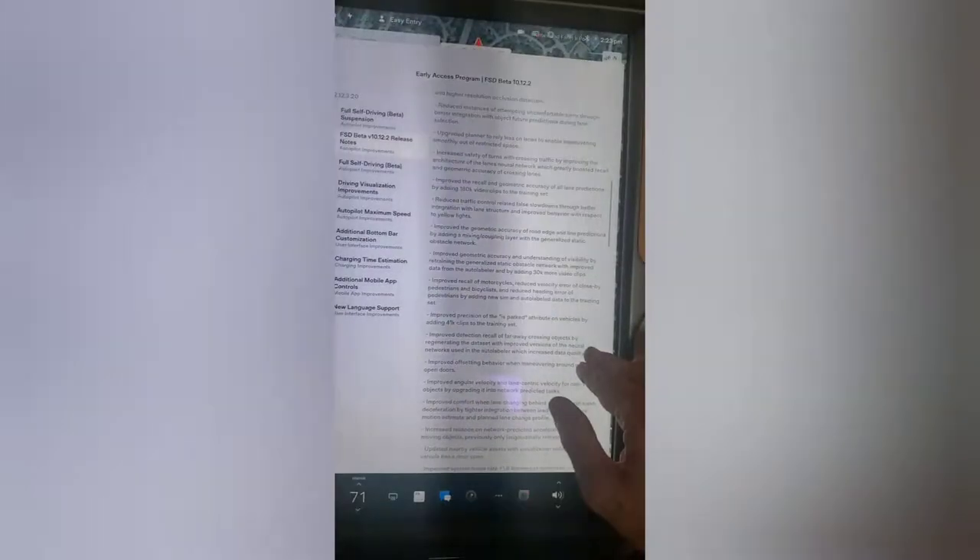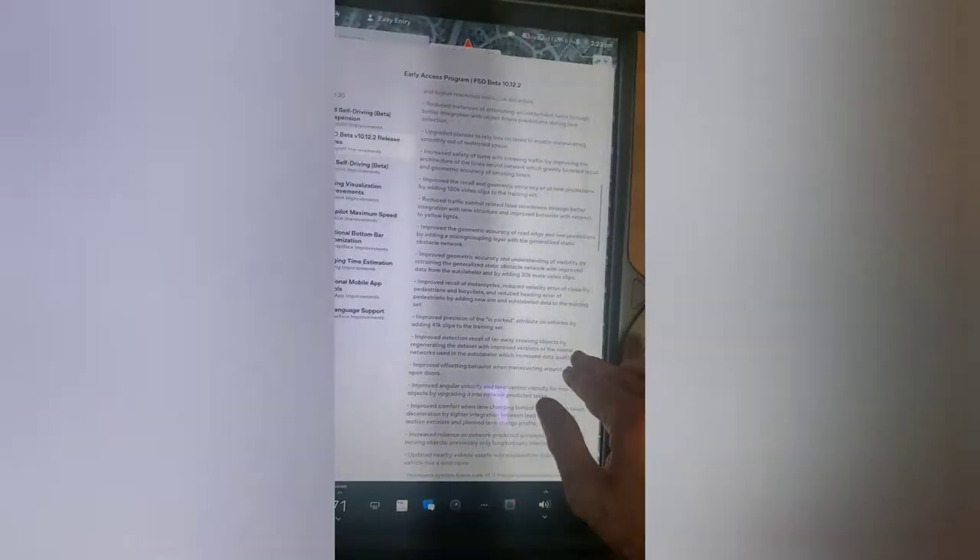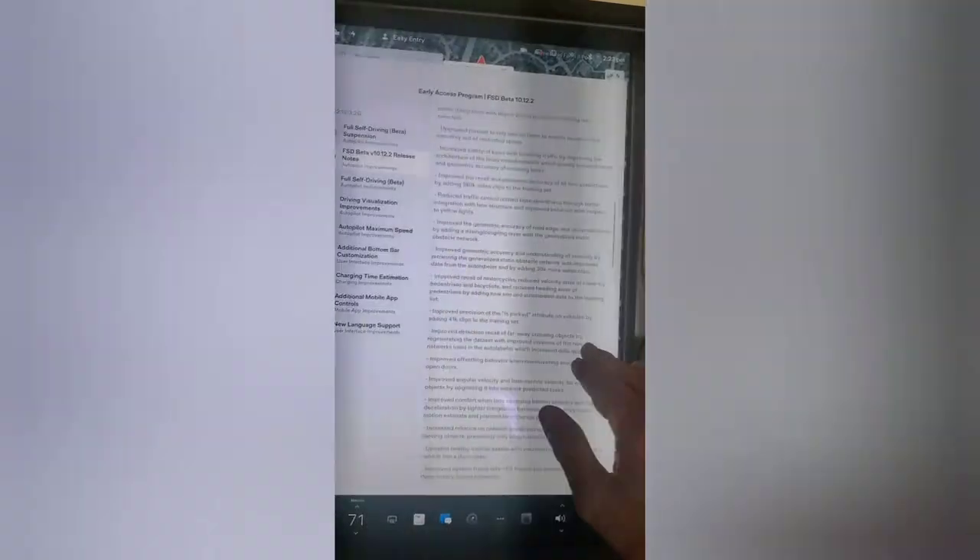Looking at the release notes: upgraded decision-making framework for unprotected left turns — I keep hearing that term but I'm not sure what it means, maybe it means crossing over a divided median. Also: improved creeping for visibility, more accurate lane geometry, reduced instances of attempting uncomfortable turns through better integration with object future predictions during lane selection — that sounds good, I don't like uncomfortable turns.